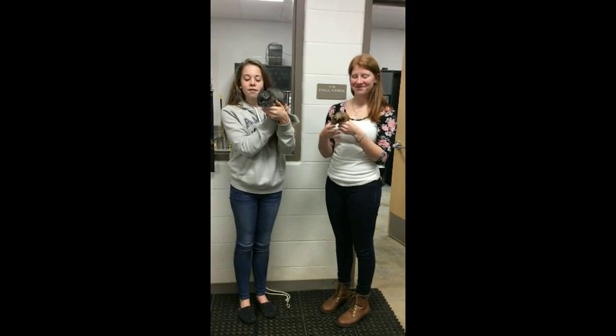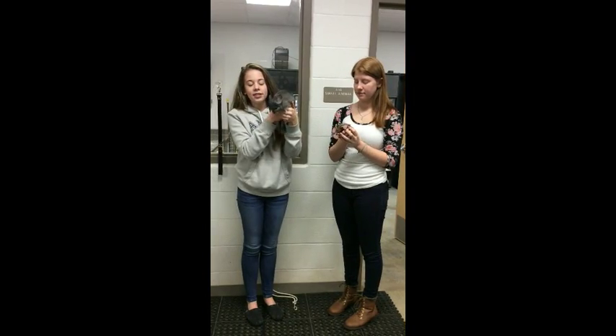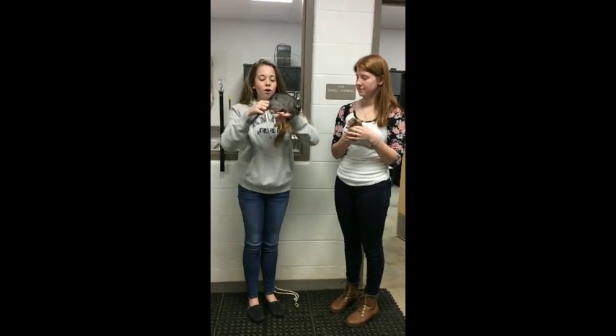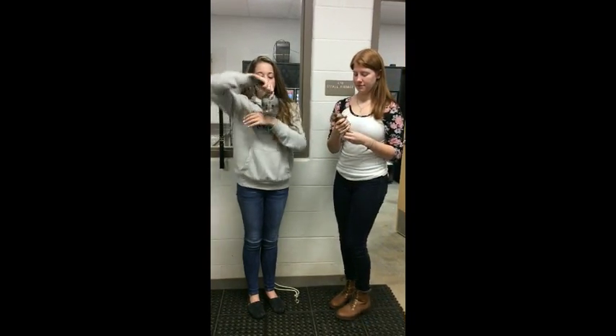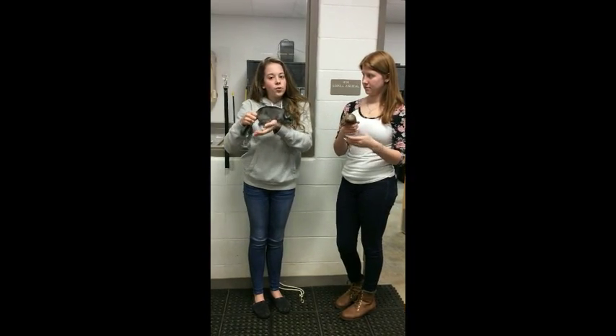This is a baby chinchilla named Fluffy that we keep at the small animal lab. During this class, we learn things such as you can't hold chinchillas by their body because they have floating ribs, so you have to hold their tails.